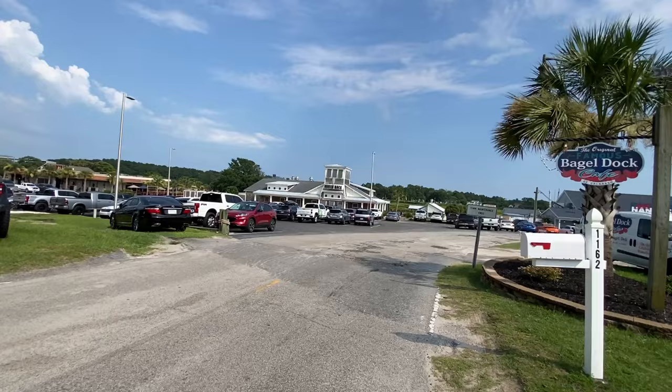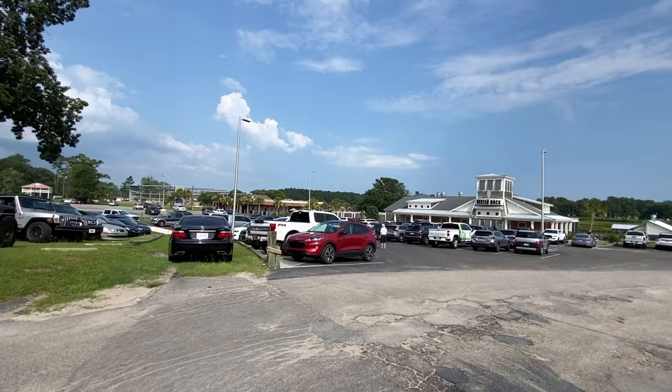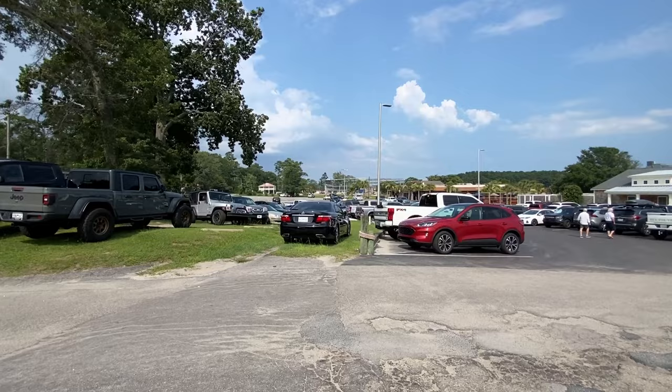Getting closer, we can see the Oyster Dock — that looks like a nice place to eat. There's another one further down and I can't see the name; it looks newer but may have been here a long time. It looks like they're building a boat dock over there too.